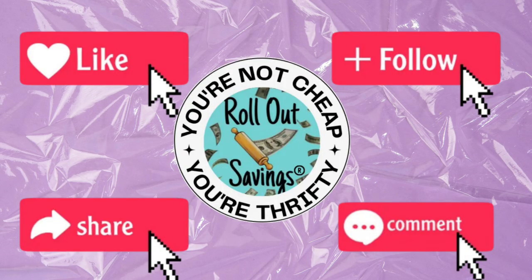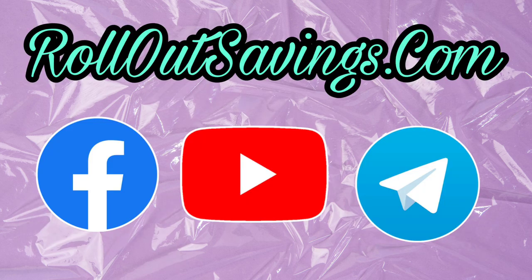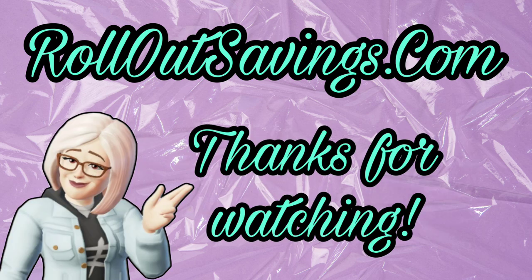I hope you like these deals! Be sure to like, follow, share, and leave me a comment — tell me if you like going during the week or waiting till Saturday. You can find us in all the places you see here, including our website, rolloutsavings.com, where there are a bunch of other things you might be interested in. Thank you so much for watching — we'll be back soon with the next big deal. Bye, guys!